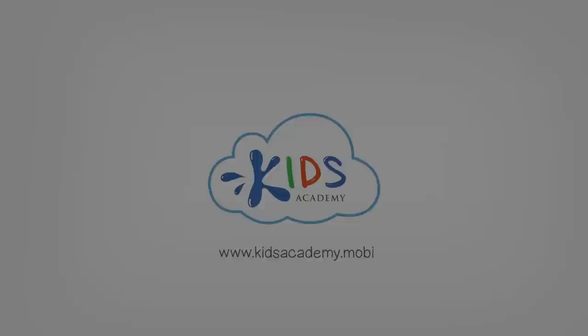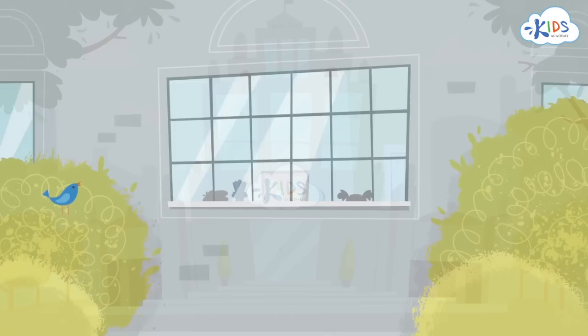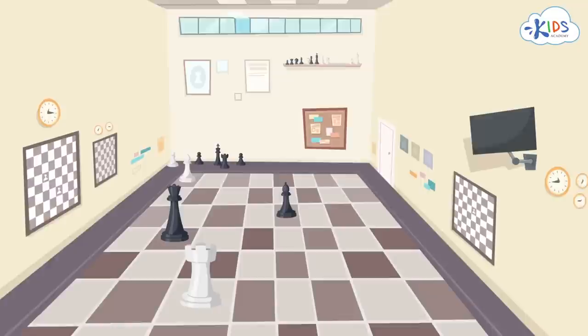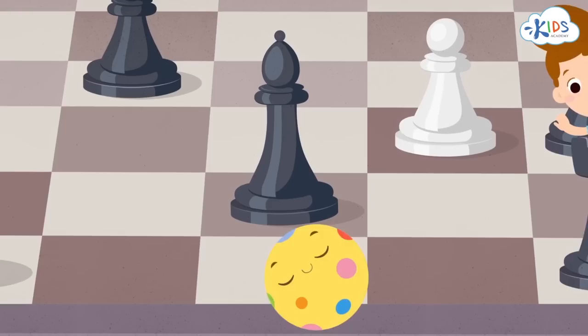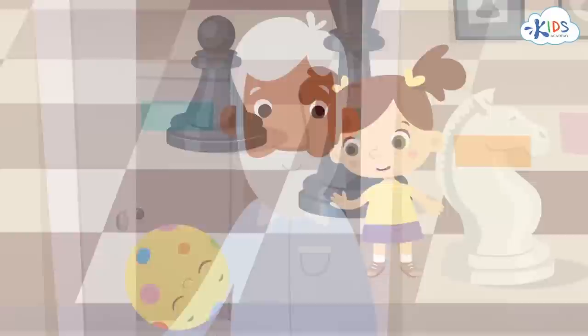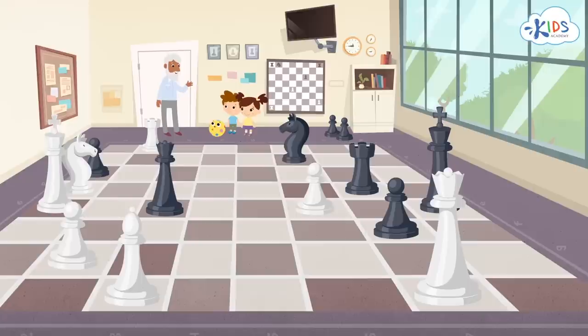Welcome to Kids Academy! Today, I'll tell you about chess — what kind of game it is, and why some call it a sport and others call it a great art.